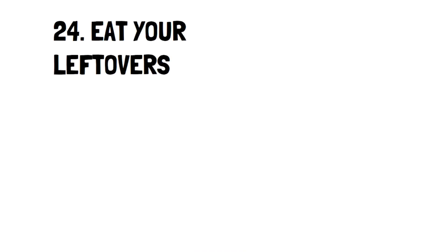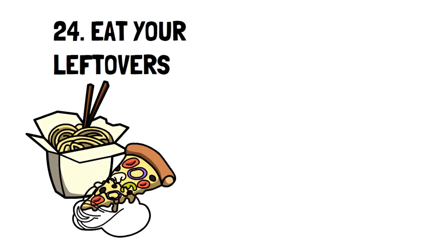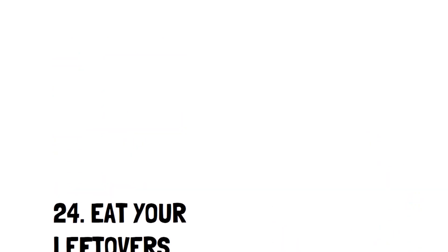Number 24: Eat your leftovers. It's not good enough to save your leftovers — you need to eat them too. A quick tip is to designate a leftover day where you eat whatever leftovers you have and make a pseudo buffet. Otherwise, you can freeze them and save them for another time.